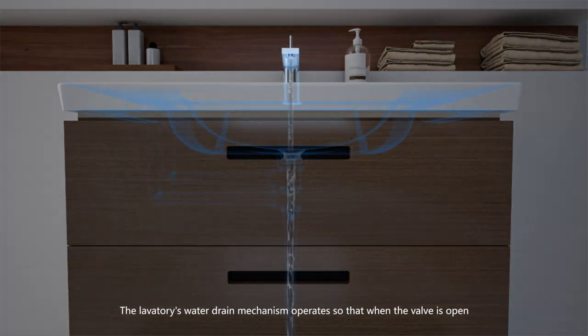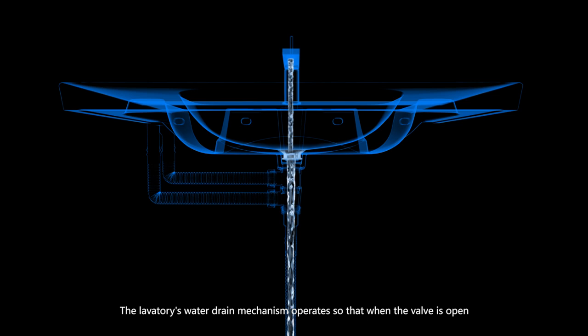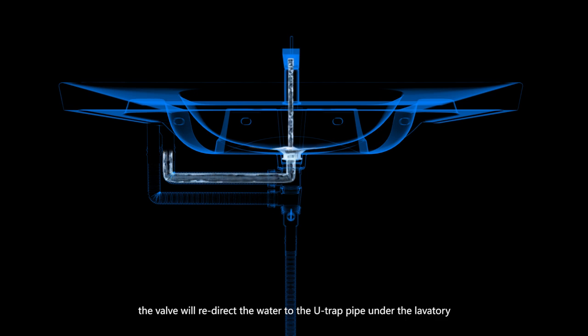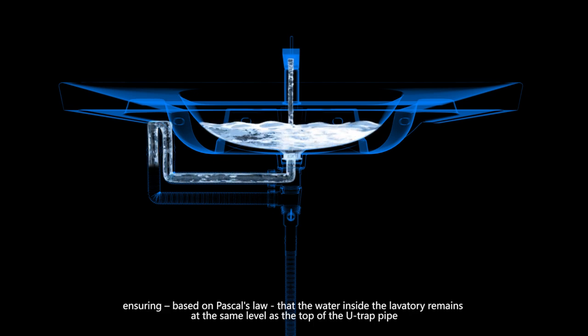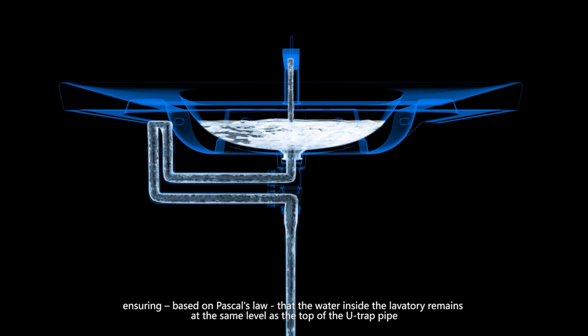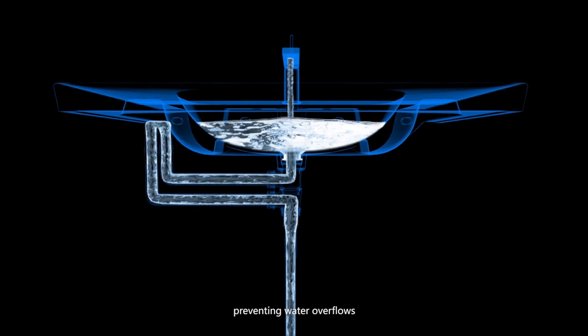The lavatory's water drain mechanism operates so that when the valve is open, the water directly flows down the drain pipe, while when the drain cap is pressed, the valve will redirect the water to the U-trap pipe under the lavatory, ensuring, based on Pascal's Law, that the water inside the lavatory remains at the same level as the top of the U-trap pipe, preventing water overflows.